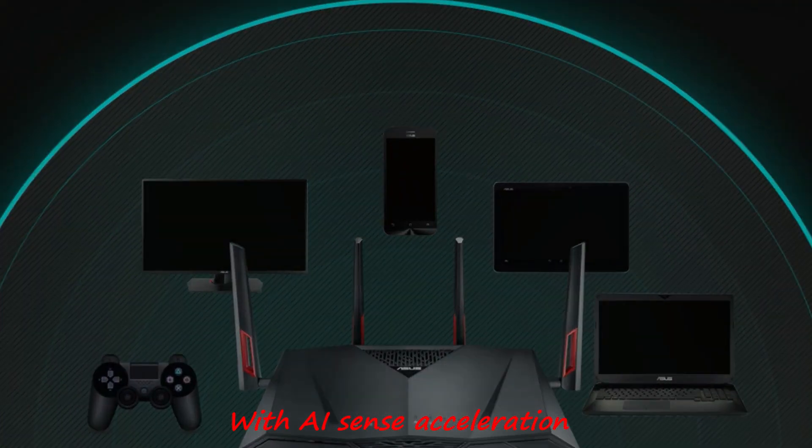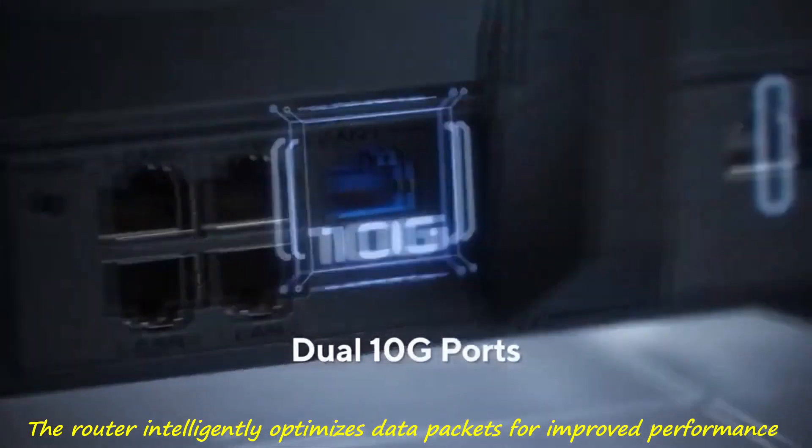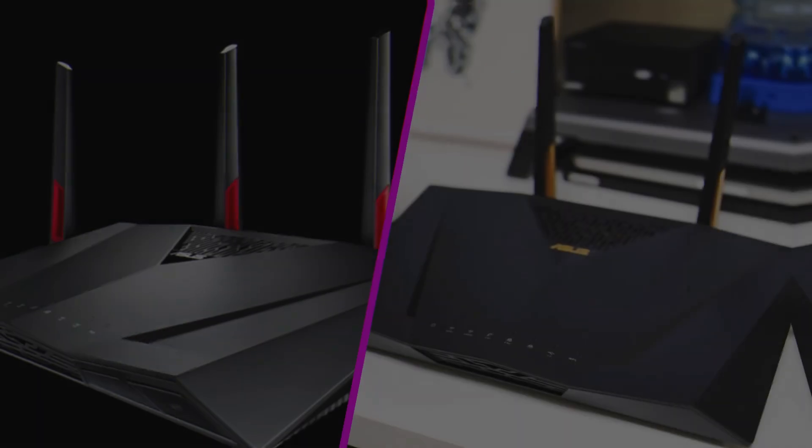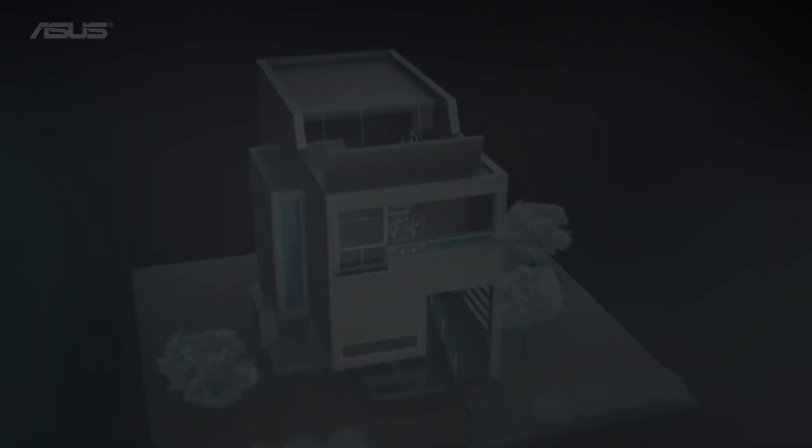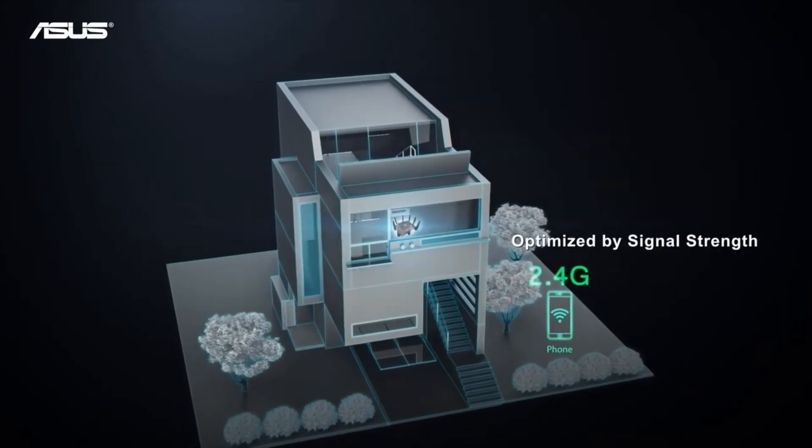With AI Sense acceleration, the router intelligently optimizes data packets for improved performance. Get ready to experience next-level Wi-Fi connectivity with the ASUS RT-BE88U router, designed to meet the demands of modern networking.